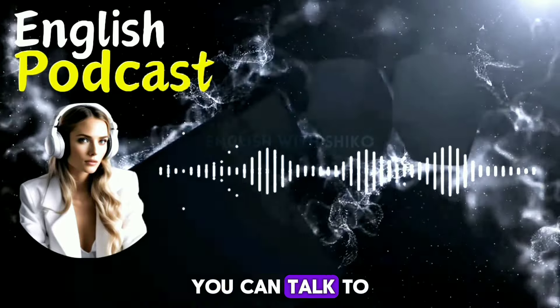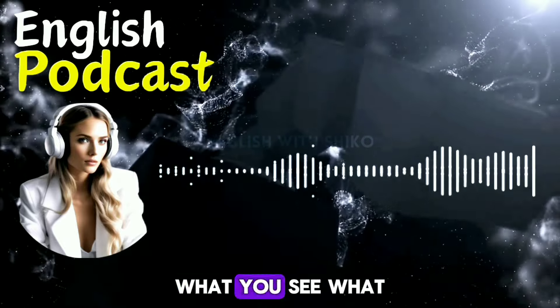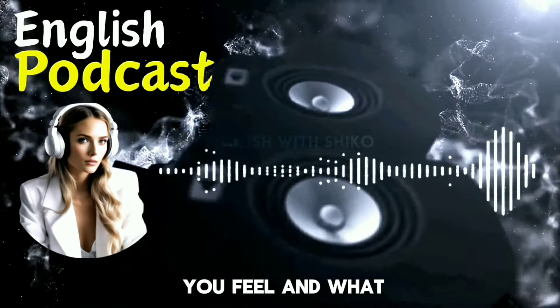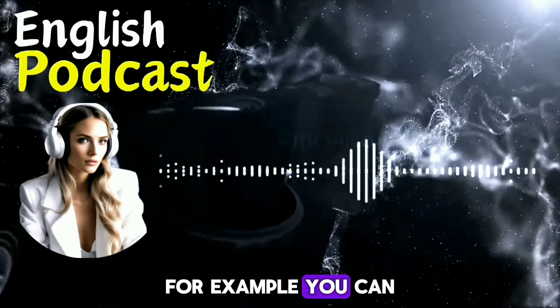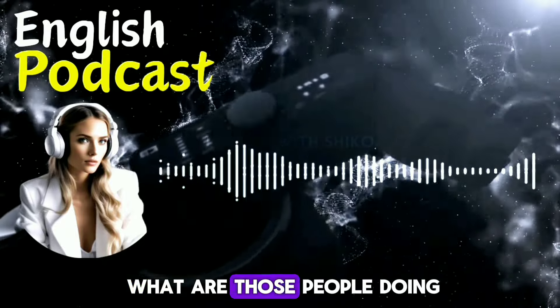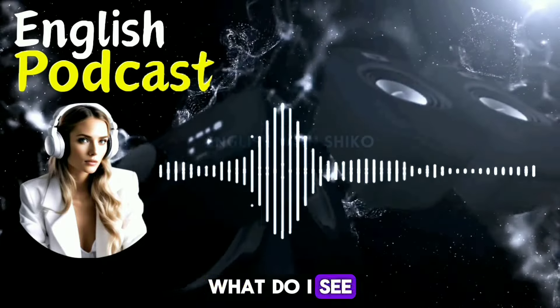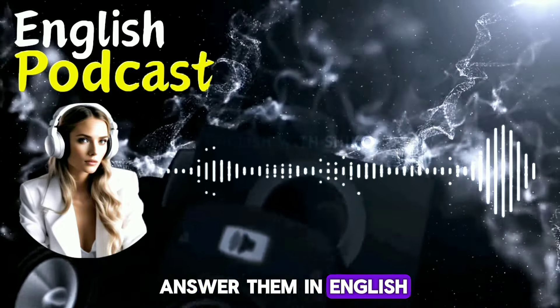You can talk to yourself or to someone else about what you are doing, what you see, what you feel, and what you think. For example, you can ask yourself questions like: What am I doing? What are those people doing? What do I see around me? What do I want to do next? And then you can answer them in English.